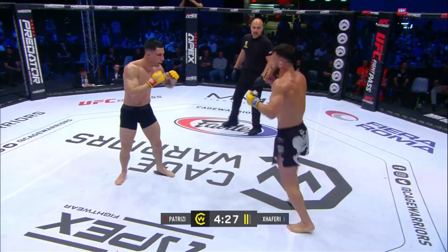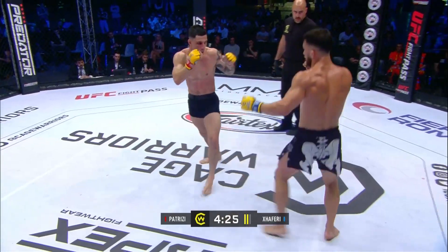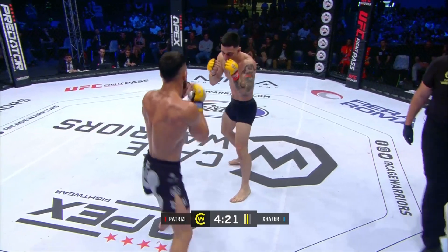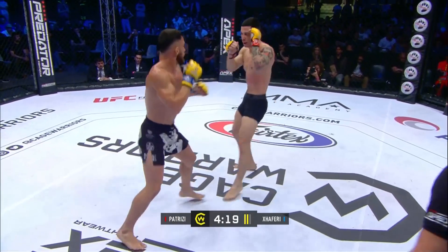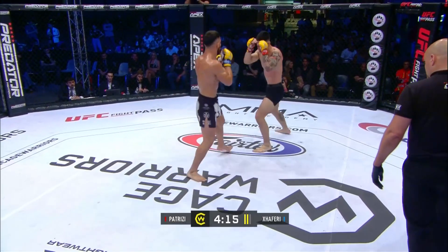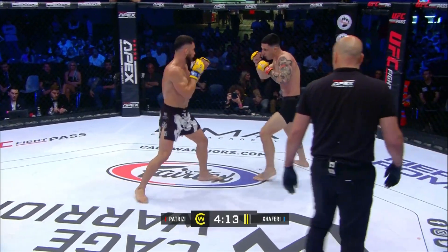When you get tagged like that, fighters tend to bite down on the gum shield and say they're fine and keep going. But they need to bring that heart rate down, give them confidence going back into the second round that they're okay — and then get back to the game plan.